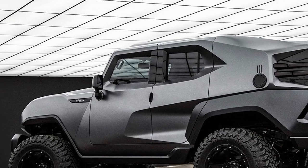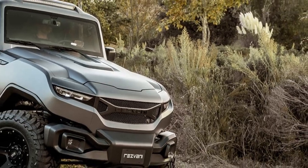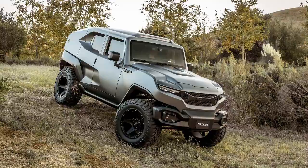We'd say it's a brute, but Rezvana has already used that name for its lineup of supercars: the Beast, the Fauna X, the Wildcat Alpha, and the Brute Alpha X.